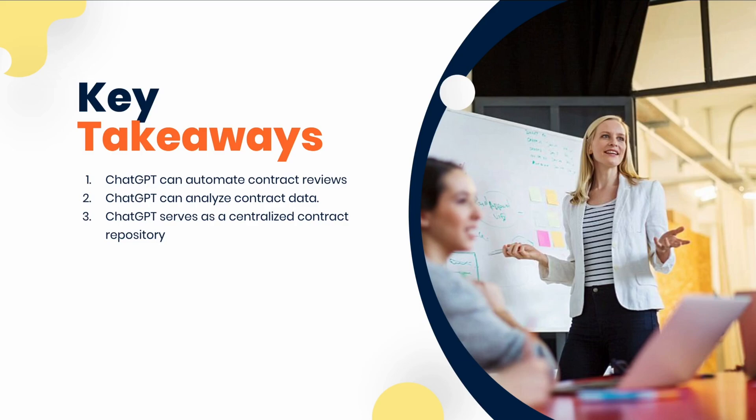JGPT can serve as a centralized contract repository, assisting with version control, document management, and audit trail tracking, making contract management more organized and accessible.